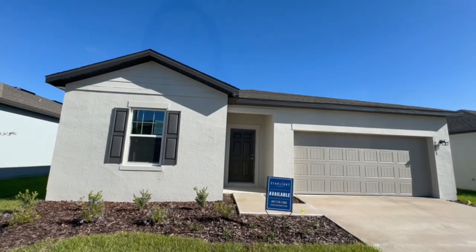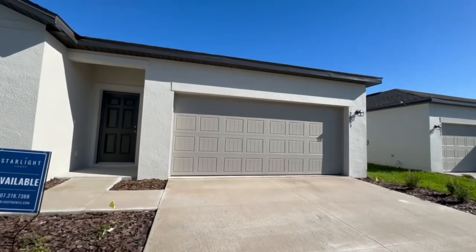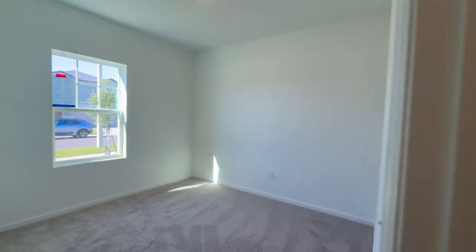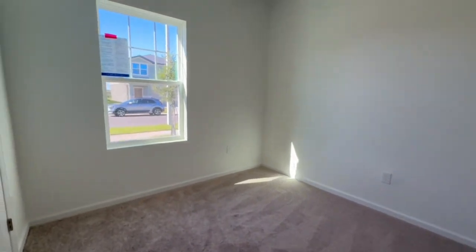I'm not on camera in this video, which is not normal for me — I forgot to introduce myself at the beginning. I'm Carly, also known as the Enchanted Agent, and I'm your Disney-loving central Florida realtor with Real Broker. While we tour this home, I want to tell you a little bit about this builder.